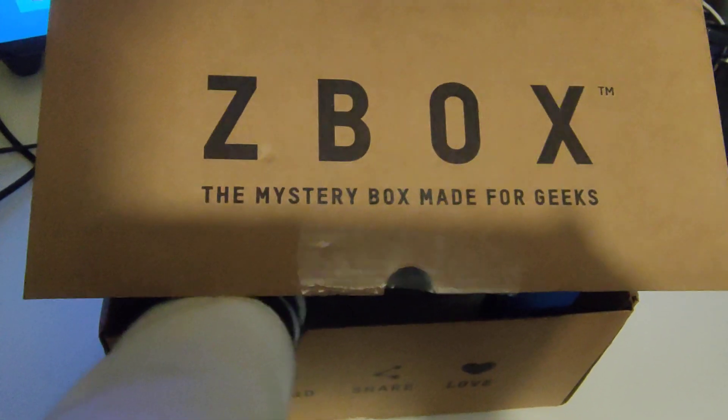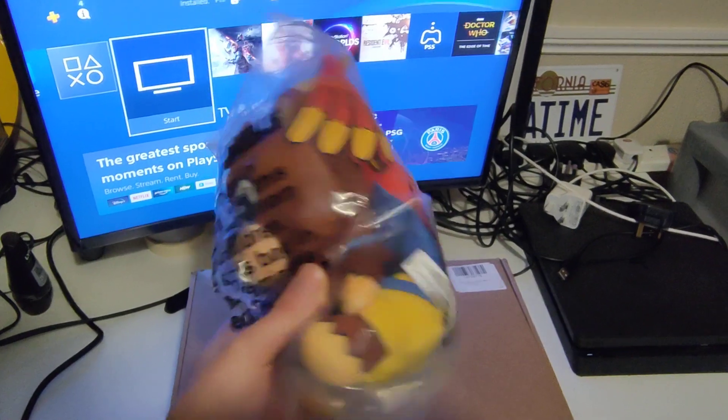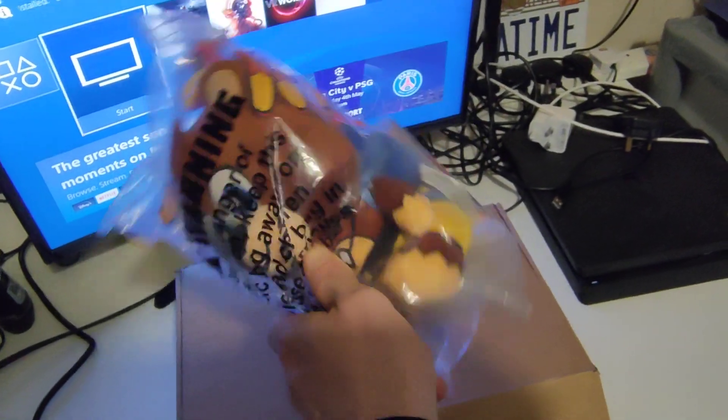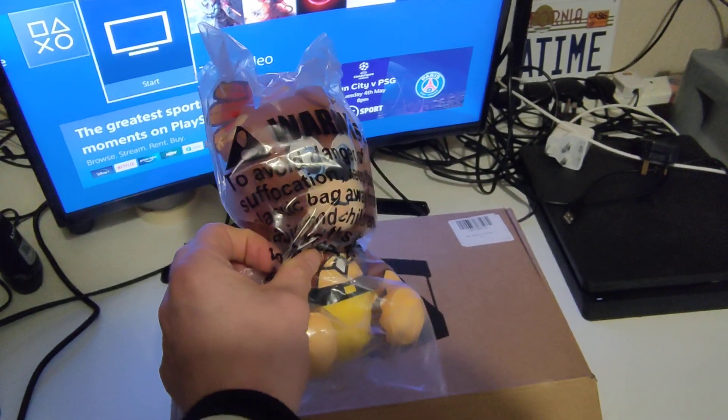Item 2 is... it's like a fluffy toy thingy. It is Banjo-Kazooie Stubbins. That is random. So yeah, it's like a plushie. Might give that to me dog.